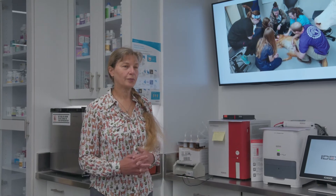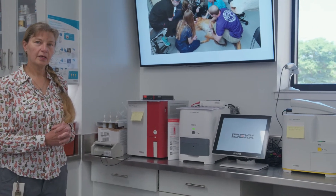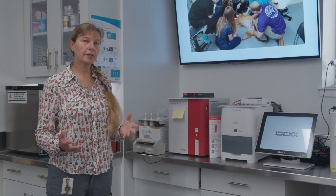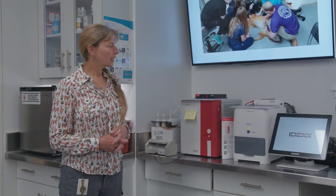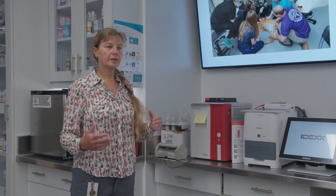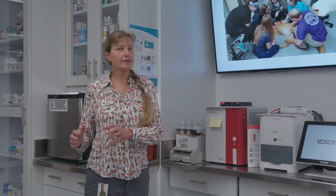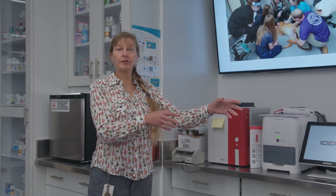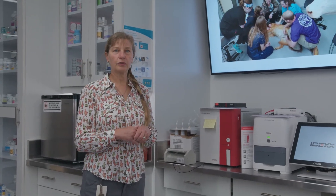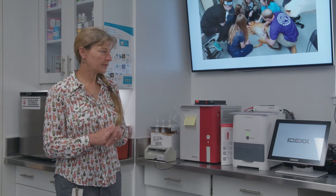Over on this side of the classroom we're introducing some new equipment we recently acquired thanks to IDEXX. This is a very common suite of instruments used in private practice for looking at blood and urine analysis. We're now incorporating that into our curriculum, and as we often do with other courses, we're teaching a skill here to enhance what's being taught in another class — creating a coordination of layered learning between different courses.